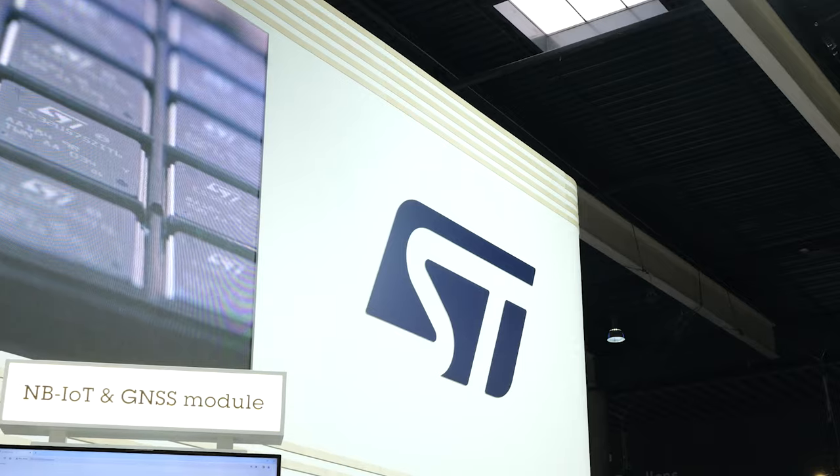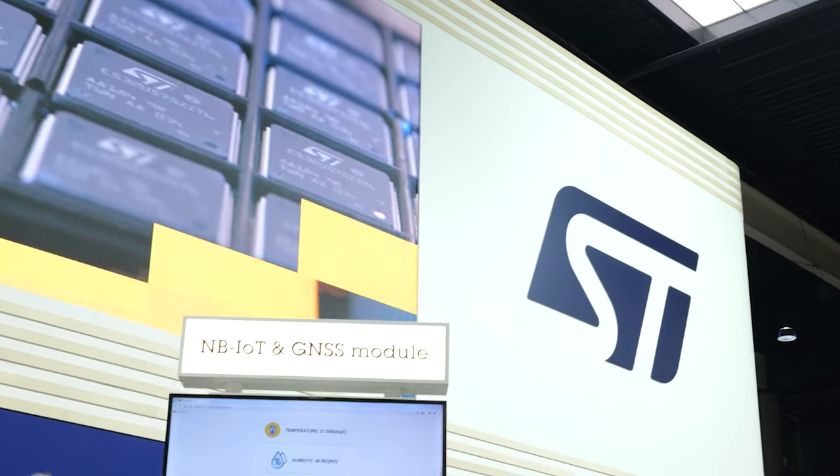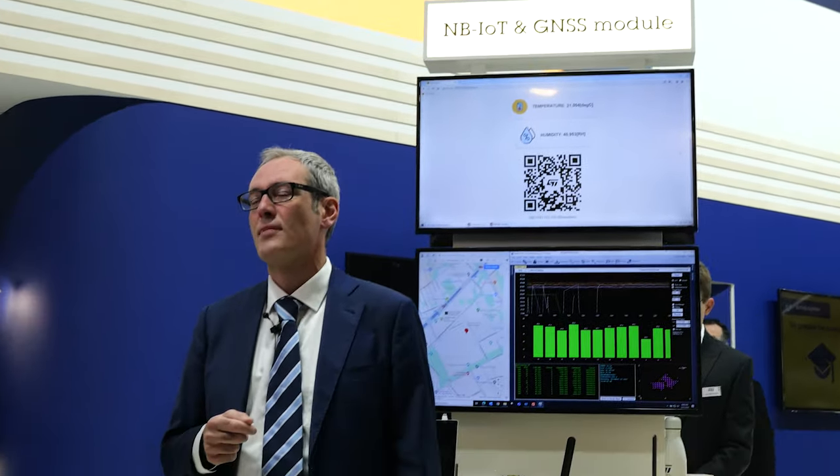On top of this, we have also achieved certification by leading telecom operators such as Vodafone and Telefonica. This is also the only solution on the market where all the integrated circuits embedded in the module and the module itself have been fully conceived, designed, and industrialized by a single company, which is ST. We offer complete control of the bill of material and independence from the supply chain, which allows ST to grant product longevity of 15 years or even more.